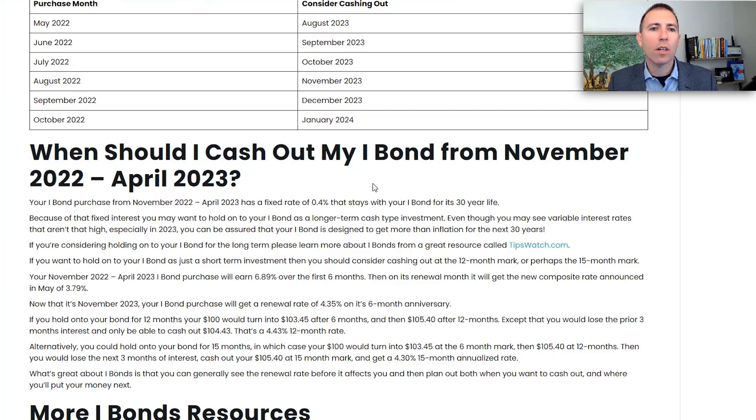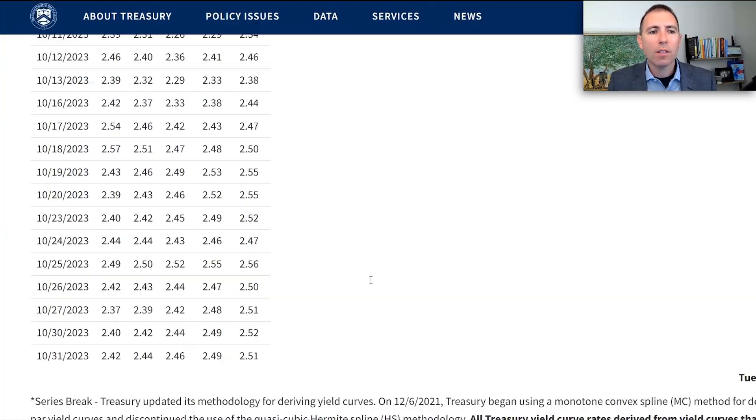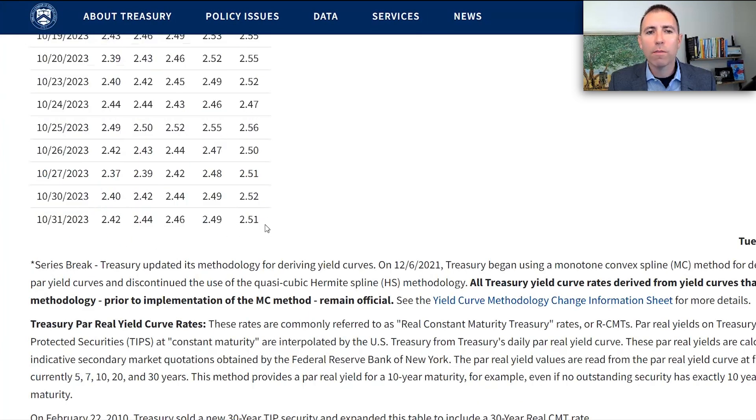Take a look at what the alternatives are and consider what's going on with new iBonds right now. The new iBonds have a fixed rate of 1.3%. You probably bought those iBonds in 2021-2022 at a 0% fixed rate. If you liked iBonds for the last couple years, you might like the new iBonds at 1.3%. Another thing to consider is TIPS — Treasury Inflation Protected Securities — which recently offer about 2.4% above inflation.